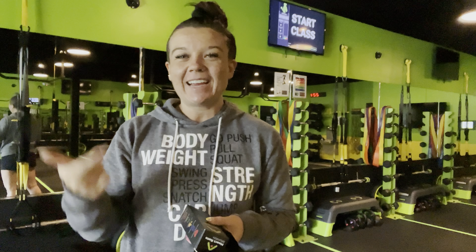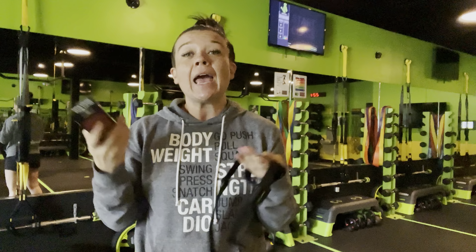Hey guys, what's up? It's Brittany here from Lady Strong Fitness with your Trainer Tip Tuesday. On today's Trainer Tip Tuesday, we're going to be talking all about heart rate monitors and why they're so important for you guys to have during your workouts and in your classes here at Lady Strong.